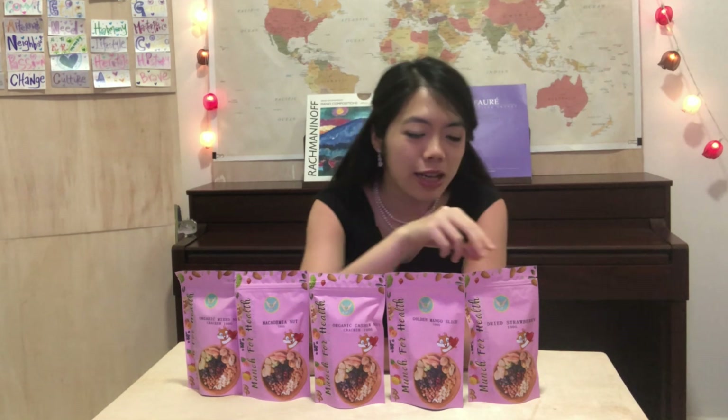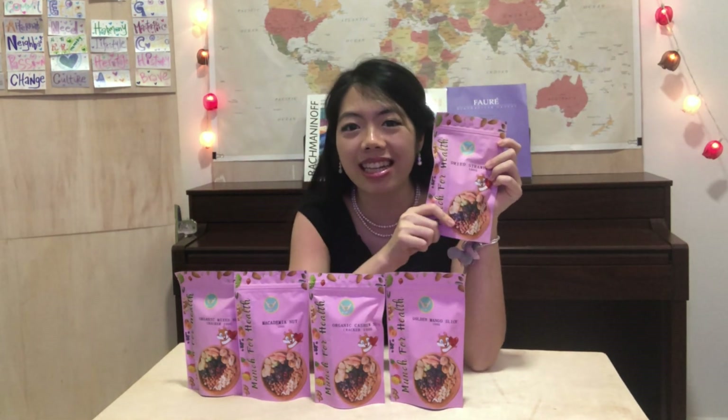Hi guys, thank you so much for being here. Today we have five great goodie bags from Clean Eating Grocers. Please be sure to check them out — I will leave their link in the description below and you can definitely buy whatever you need from them. Today they have given me a lot of different flavors and we're just going to unpack each one of them and show you how they look inside.